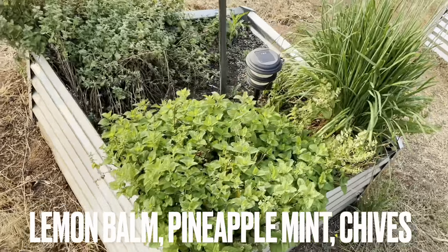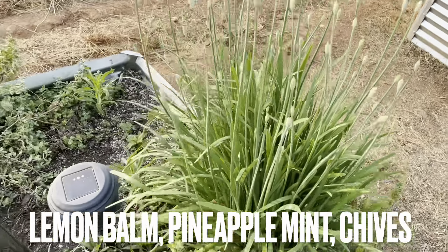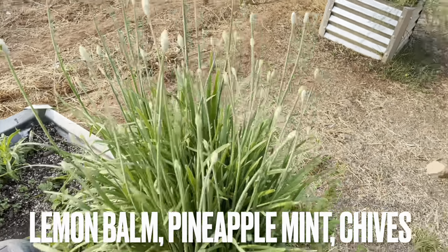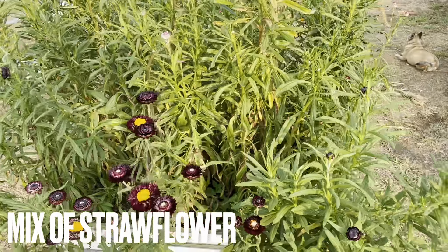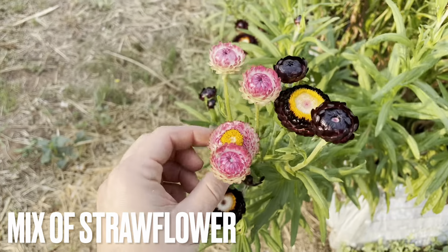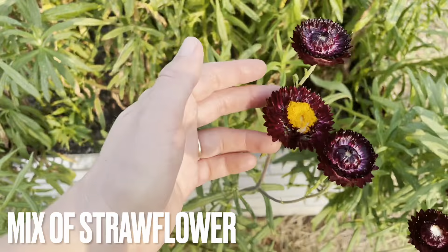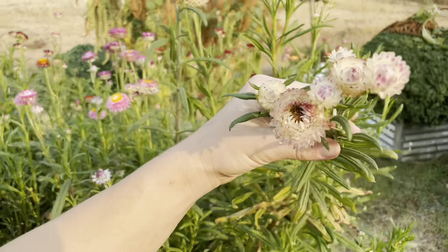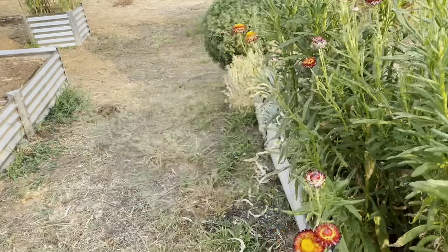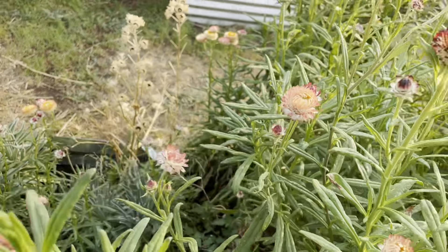Here we've got another herb bed — some Lemon Balm, then a Pineapple Mint, and then some Chive which has been around forever. I love when it blooms because these are so cute in bouquets. Over here is my entire straw flower bed in the garden. We've got all these different varieties: pink, a gorgeous red maroon color, a blushy white with pink going throughout it, and a red fiery peach. So we've got all sorts of different colors.